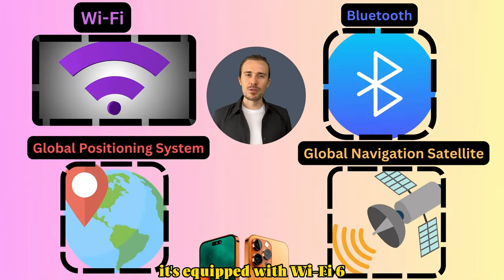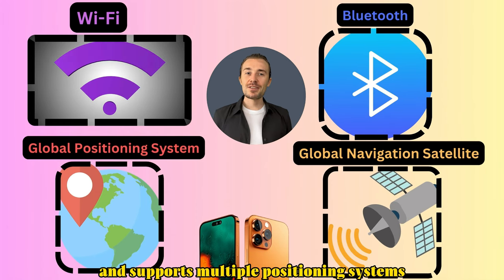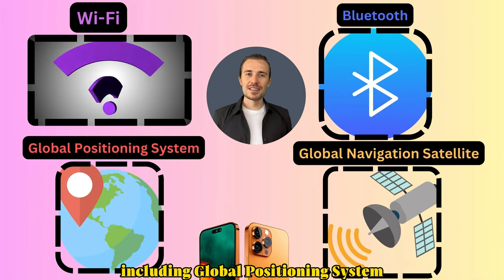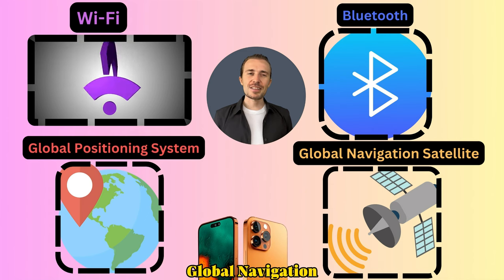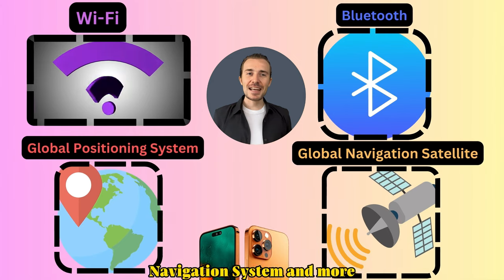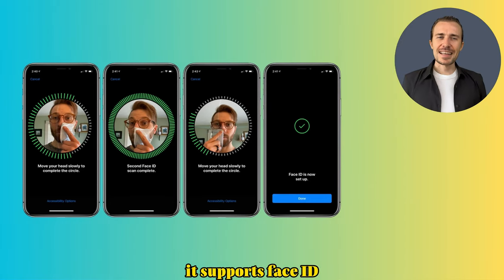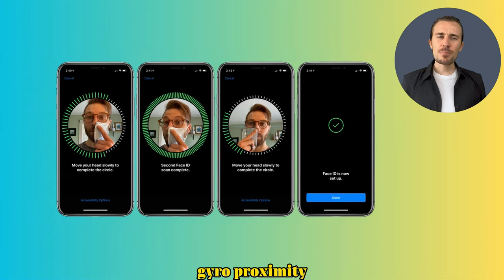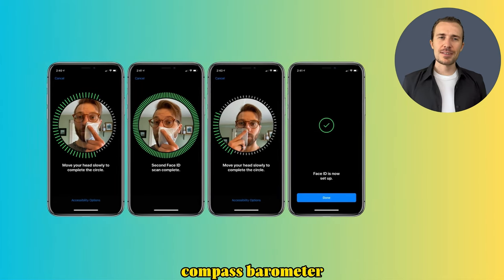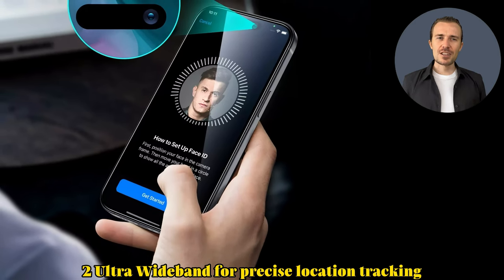It's equipped with Wi-Fi 6E, Bluetooth 5.3, and supports multiple positioning systems including GPS, GLONASS, Galileo, and more. It also supports Face ID, accelerometer, gyro, proximity, compass, barometer, and ultra-wideband for precise location tracking.